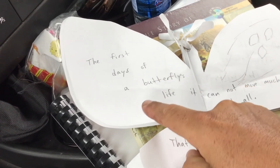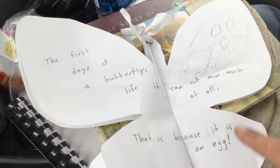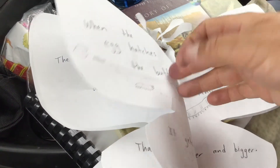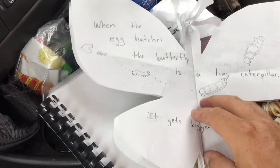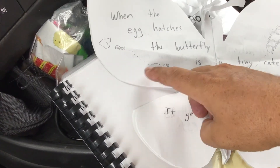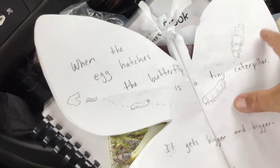The first days of a butterfly's life, it cannot move much at all. That is because it is an egg. When the egg hatches, the butterfly is a tiny caterpillar. It gets bigger and bigger. You can see I drew a little tiny caterpillar growing bigger and bigger and bigger.